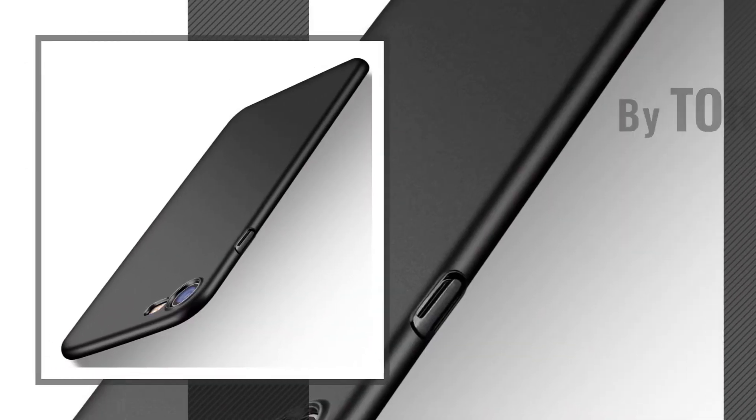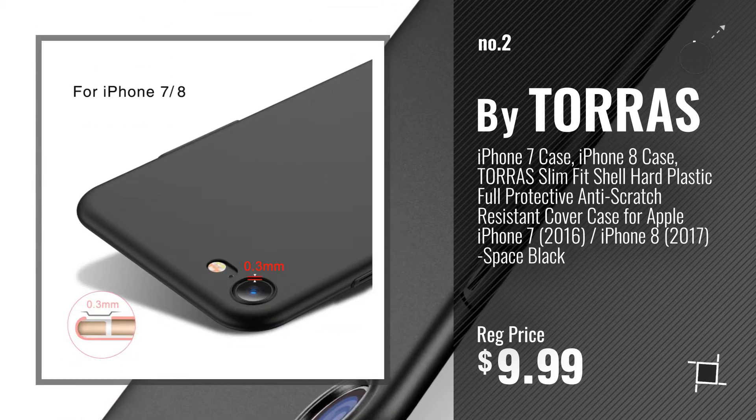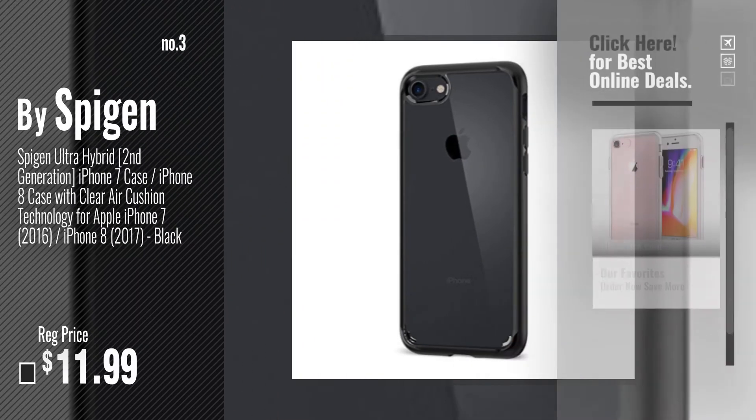Number 2, by Taurus. Number 3, by Spigen. For more info about these cases, just click this circle.